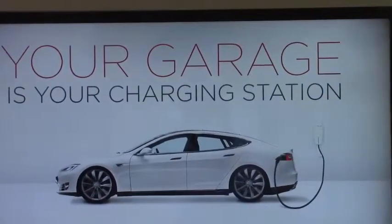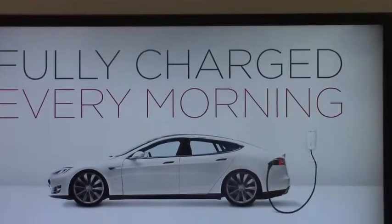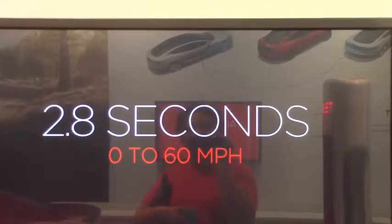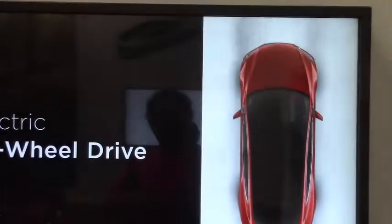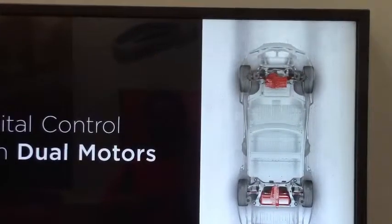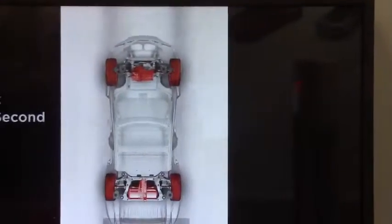Your garage is your charging station — fully charged every morning. What if you're on the road? 2.8 seconds to 60 miles per hour. All electric, all wheel drive, digital control with dual motors — one motor in the front and one motor in the back.